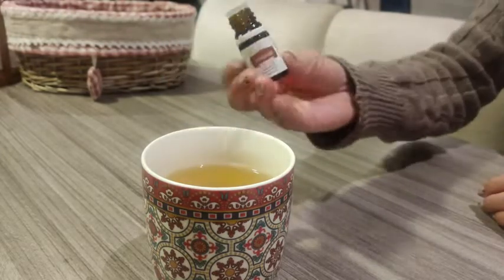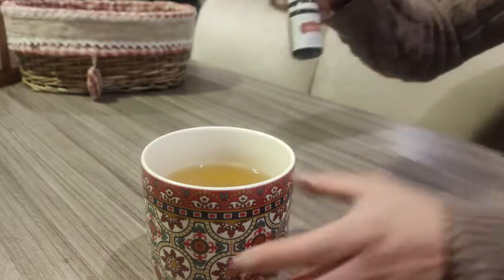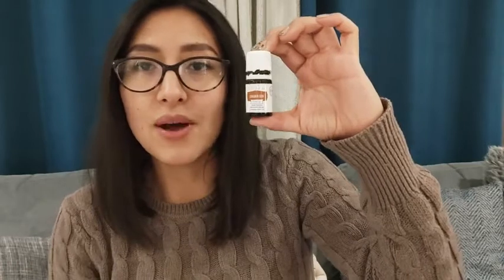I don't need to use too much product. All I need to do is put one drop in my nice hot tea and it gives it that beautiful, yummy cinnamon flavor — whether it's in my coffee or milk. It's perfect. I would definitely recommend this essential oil by Young Living, and that's my point of view.